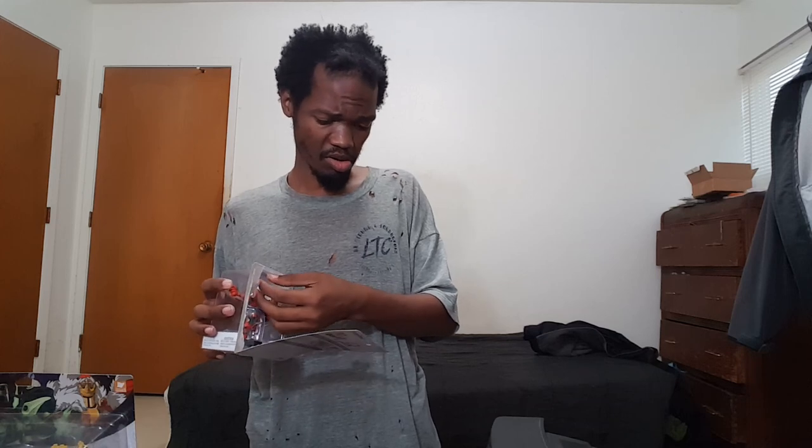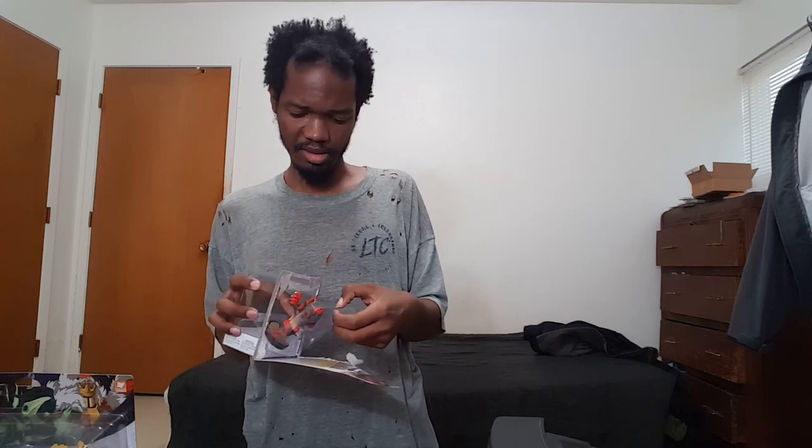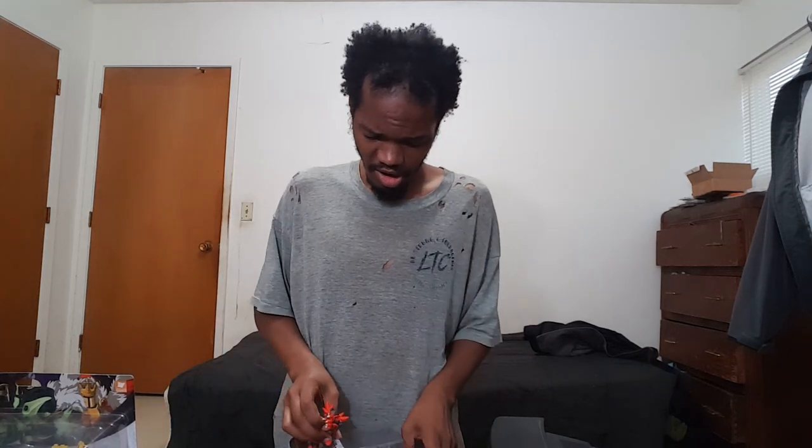I don't think these amiibo work in older games because Incineroar isn't a playable character in the previous version of Smash Bros for Wii U. I'm pretty sure I only remember playing as him in Super Smash Bros Ultimate. I'm glad he's a playable character now.